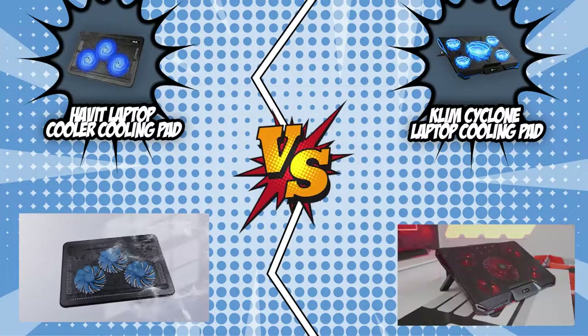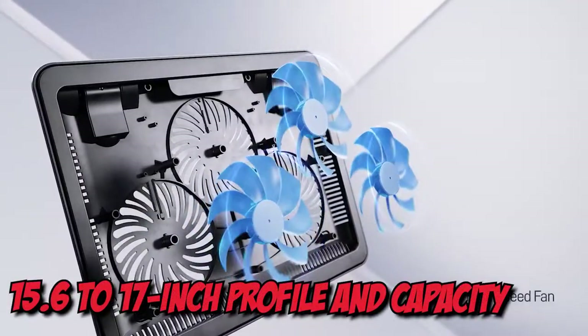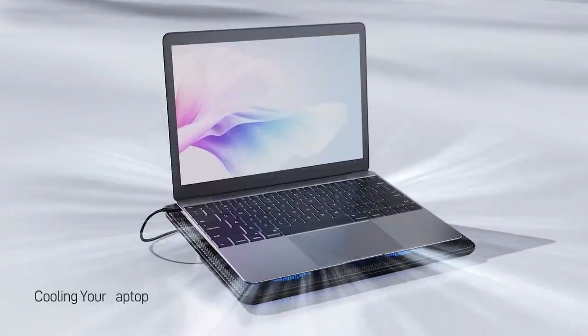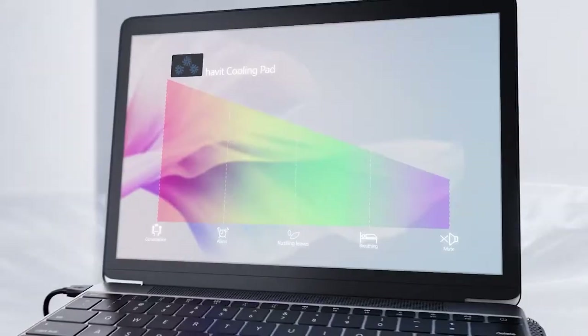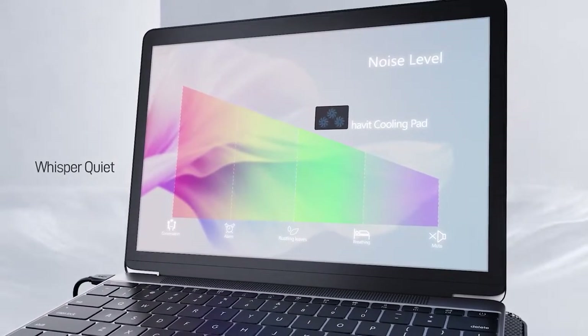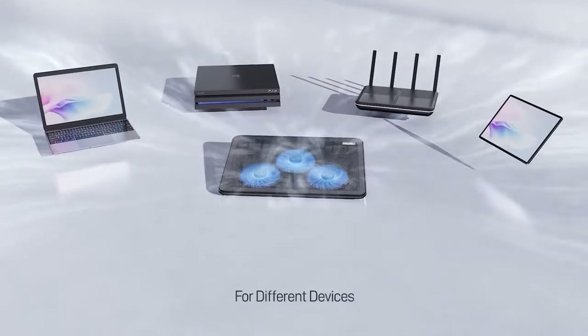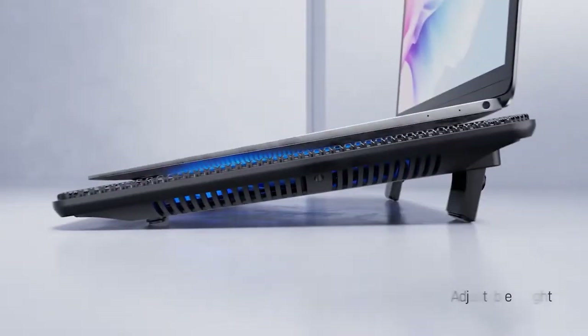To start this battle, the Havit Laptop Cooler Cooling Pad enters with its 15.6 to 17-inch profile and capacity. With this, you can fit laptops like the Asus ROG Zephyrus G15, Dell XPS 15 OLED, Acer Concept D 7 Easel, and Samsung Galaxy Book 2 Pro 360, which are known for exemplary performance both for gaming and office work.